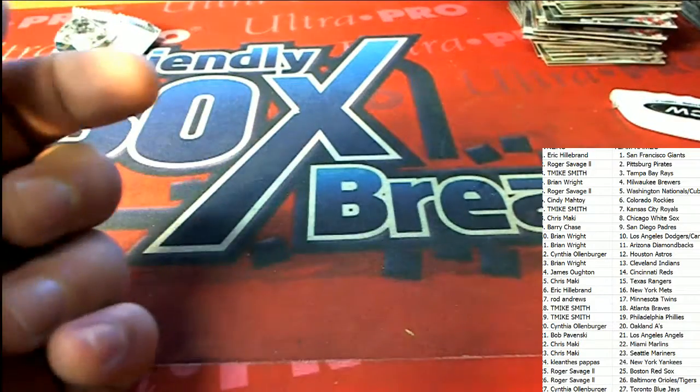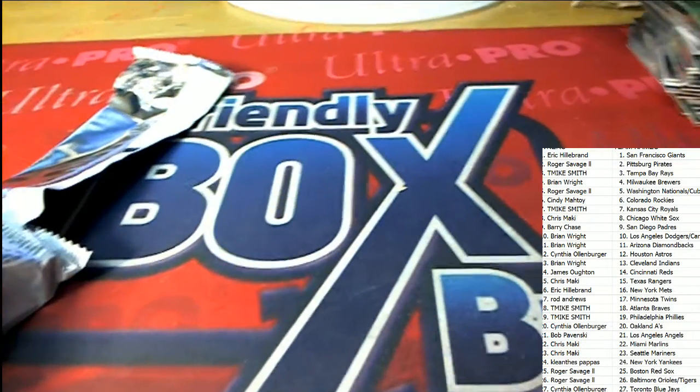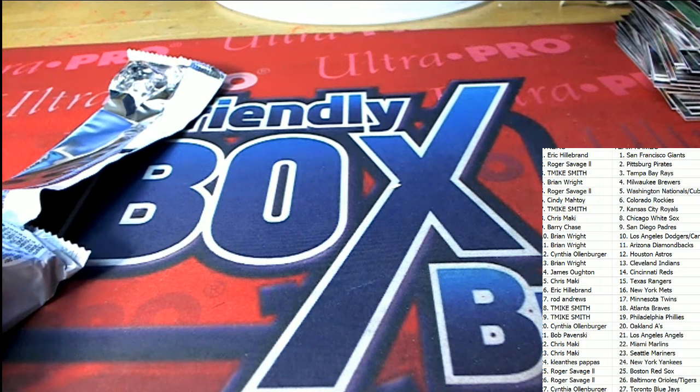That's our Bowman Draft box break. We had some nice ones come out — certainly a lot of fun and very exciting. Looking for some of the biggest hits. Thank you.